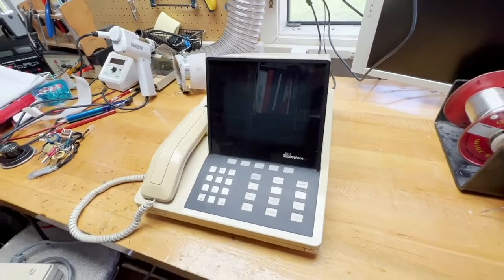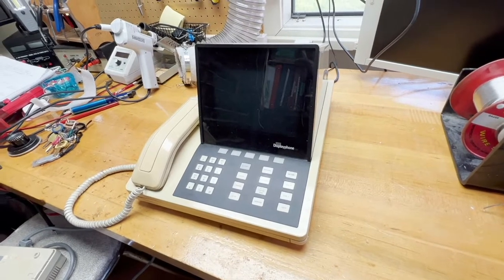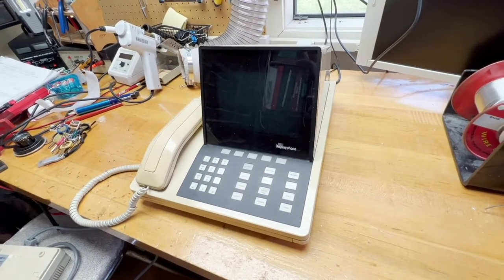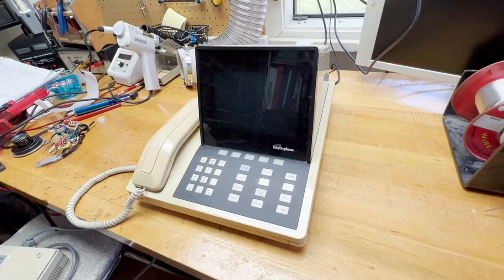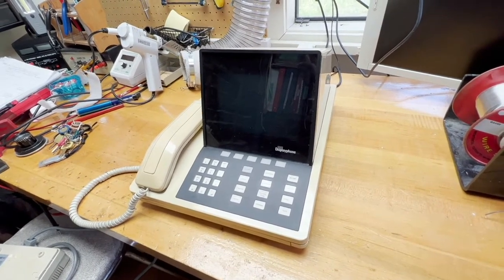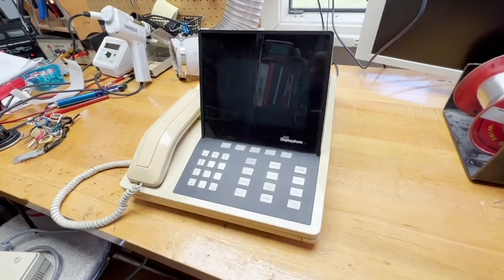Still, somewhere around 30,000 units were made, and Display Phone continues to be a collectible technological curiosity. There are several models. This one is the first Canadian model, and the most basic. Mine was manufactured in 1985, and was followed up by a larger, more featured Display Phone Plus, but I've never seen one in person.